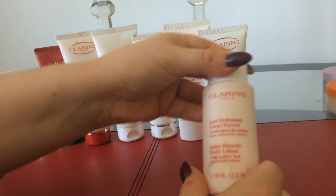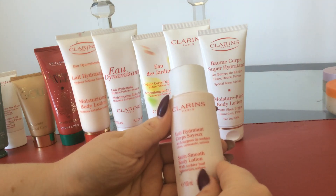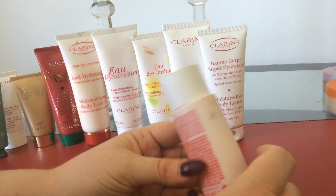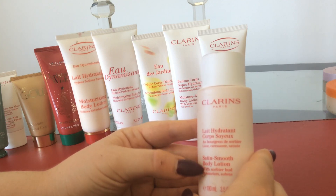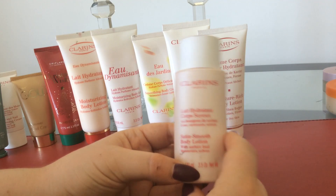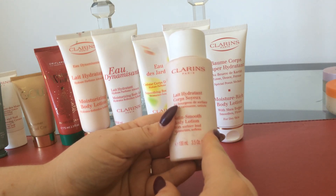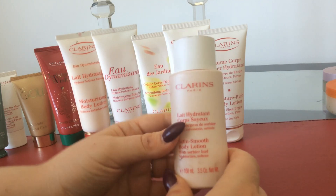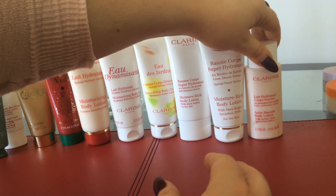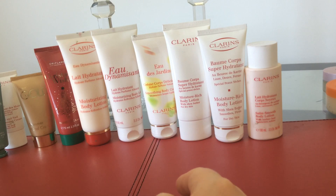The next one is the Clarins Satin Smooth Body Lotion with Sorbier Bud — moisturises and softens. This is another luxury sample size which you usually get with a gift. The Satin Smooth is very light in texture. This is a great one to use in the morning after your shower, and it absorbs very, very quickly. So if you're not somebody who likes to feel the heaviness of wearing really thick creams, then this is a perfect one to use.